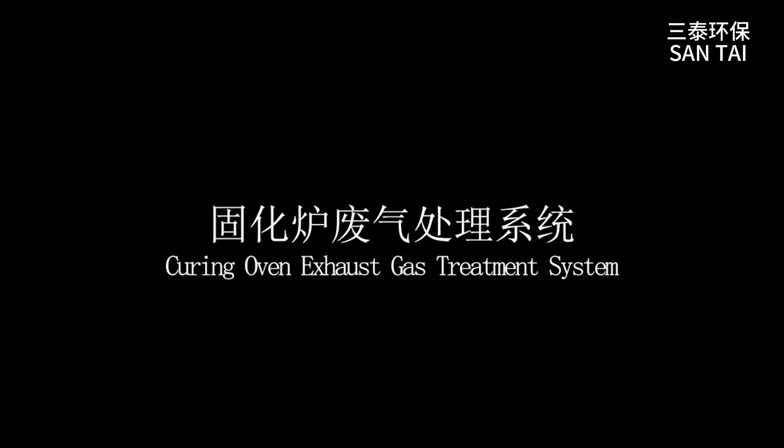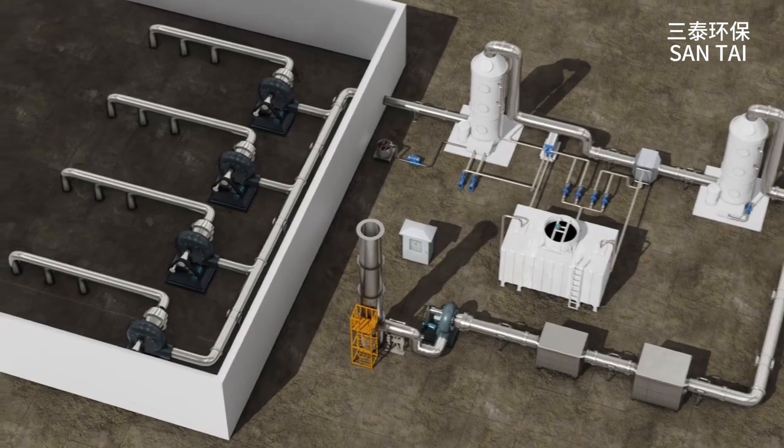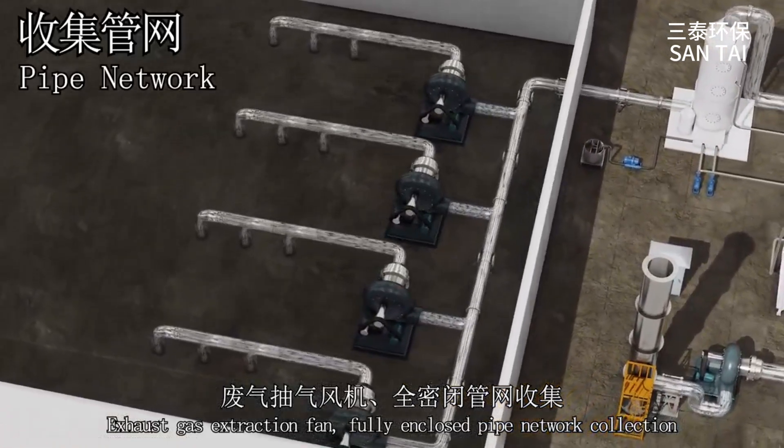Curing Exhaust Gas Treatment System. Exhaust gas extraction fan with fully enclosed pipe network collection.